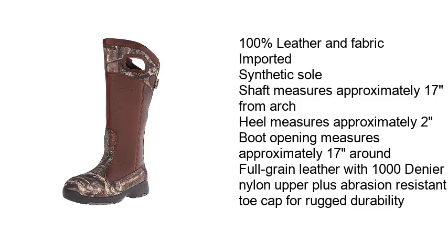100% leather and fabric, imported, synthetic sole. Shaft measures approximately 17 inches from arch, heel measures approximately 2 inches, boot opening measures approximately 17 inches around. Full grain leather with 1,000 denier nylon upper plus abrasion-resistant toe cap for rugged durability.